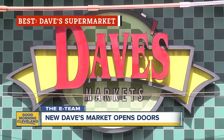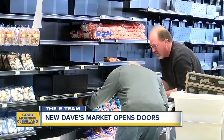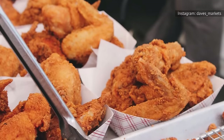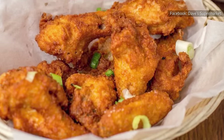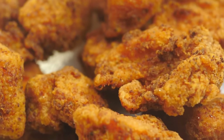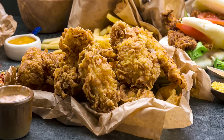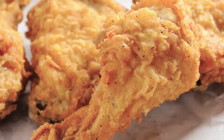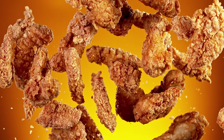When a TripAdvisor reviewer titles their review 'The Best at Everything,' expectations run high. Fortunately for Dave's Supermarket, this accolade extends to fried chicken. In a taste test conducted by Cleveland.com, Dave's Supermarket came out on top as the best-tasting fried chicken option among eight other grocery store contenders. What sets Dave's Supermarket's fried chicken apart? It all starts with its commitment to quality — each piece is made with care, ensuring customers are met with a meaty, hefty bite of chicken. Its secret seasoning is also spot-on. With efficient service and affordable prices, enjoying Dave's Supermarket's incredible fried chicken is a breeze.